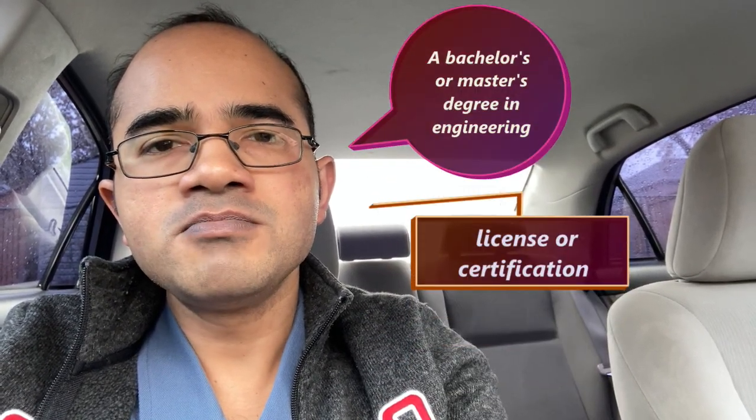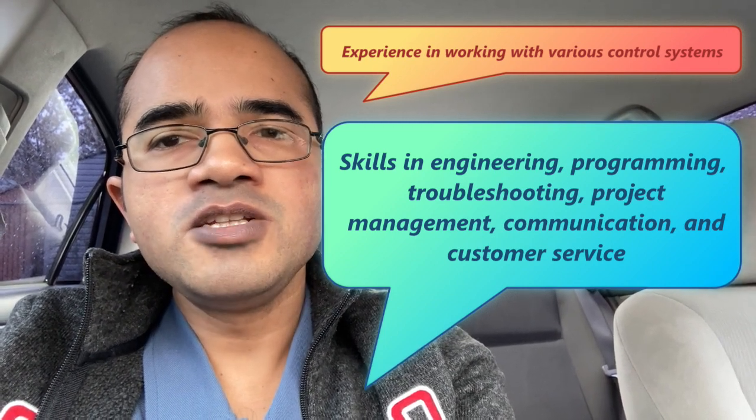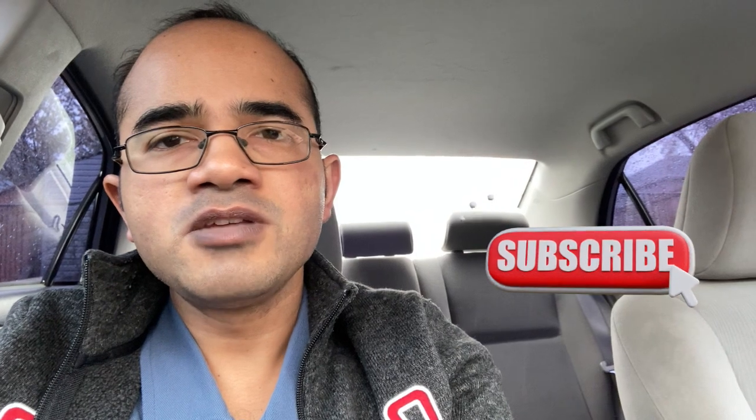To become a control system engineer, one may need the following qualifications: a bachelor's or master's degree in engineering, electrical engineering or computer science; a license or certification such as CCST (Certified Control System Technician) or PE (Professional Engineer); experience working with various control systems, networks, hardware, software and stakeholders; and skills in engineering, programming, troubleshooting, project management, communication and customer service. A control system engineer is a highly technical job with demanding responsibilities that ensure the overall system works safely and effectively.